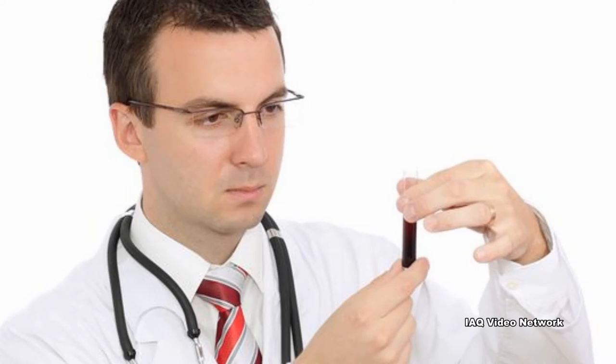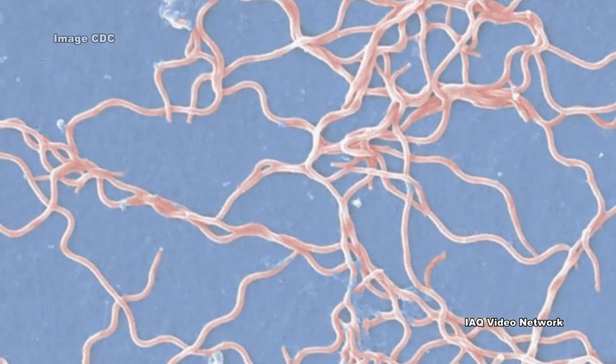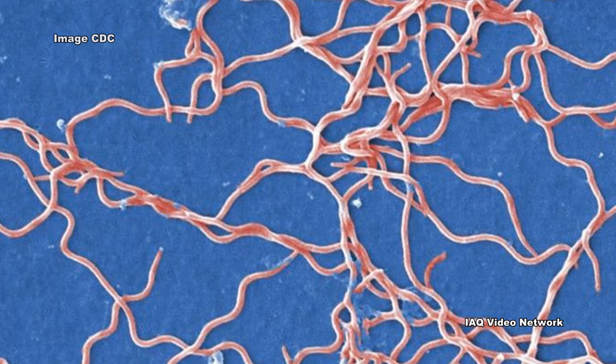Laboratory blood tests are helpful if used correctly and performed with validated methods. The ticks themselves can also be quickly tested for the presence of Borrelia burgdorferi, utilizing PCR-based DNA analysis.